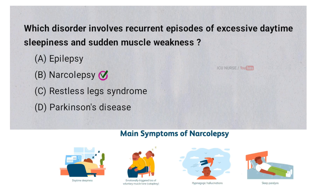Narcolepsy is a condition where the brain struggles to control when you sleep and stay awake. This causes people to feel extremely sleepy during the day even after a full night's sleep. Sometimes strong emotions like laughter or surprise can cause sudden muscle weakness, making it hard to move or stay standing. The main issue is a lack of a chemical in the brain called orexin, also known as hypocretin, that helps keep you awake and alert.